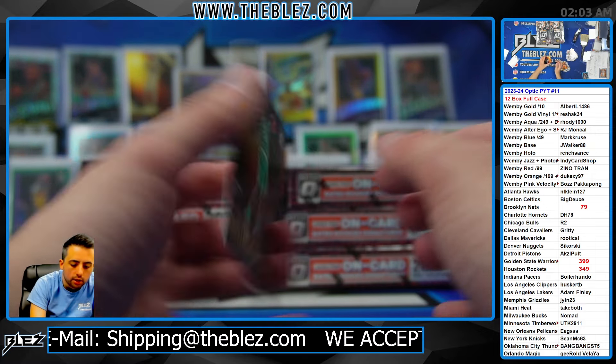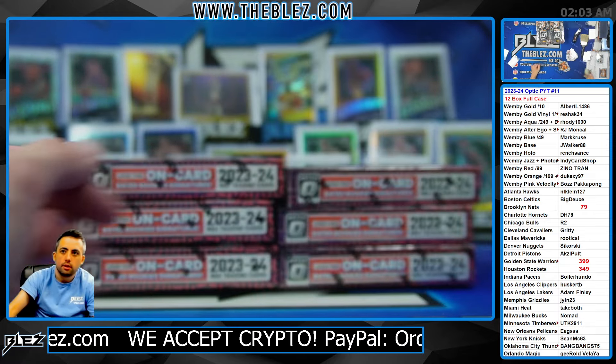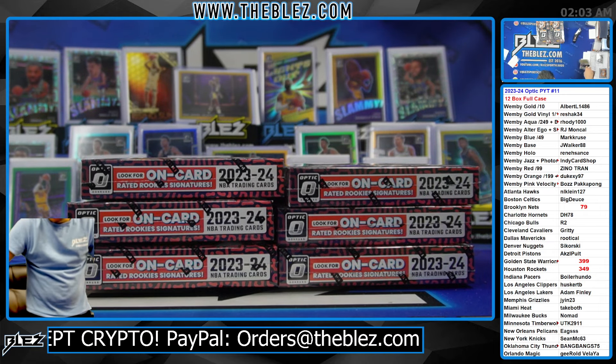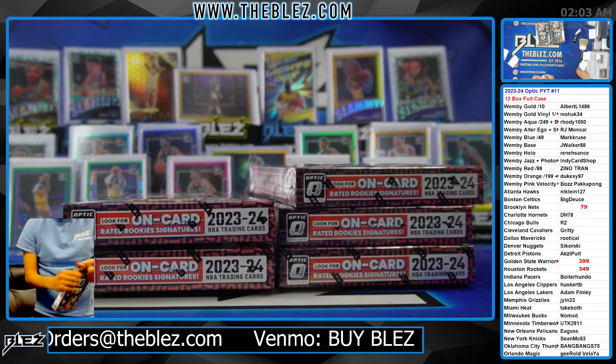And we have — Miller, Rising Suns, Red. No hollow Wemby yet, unfortunately — no Wemby hollow yet. You still have a half case left. Come on, let's do it for the renaissance.